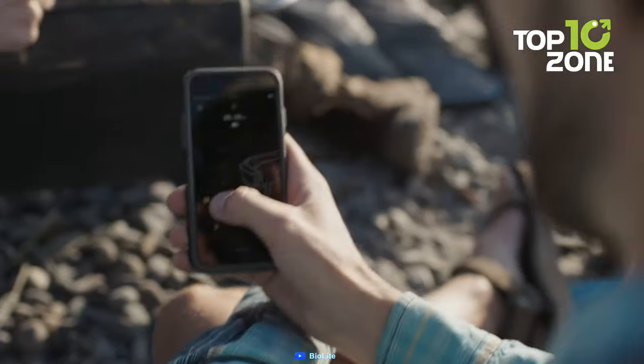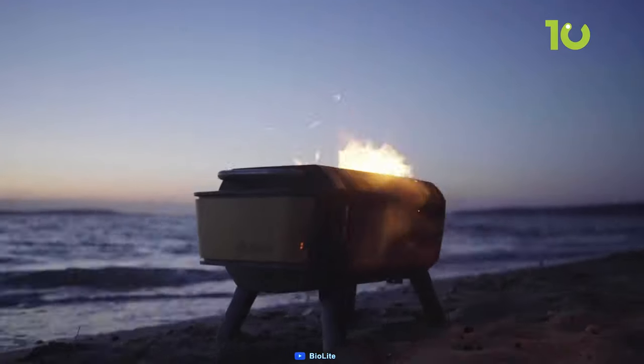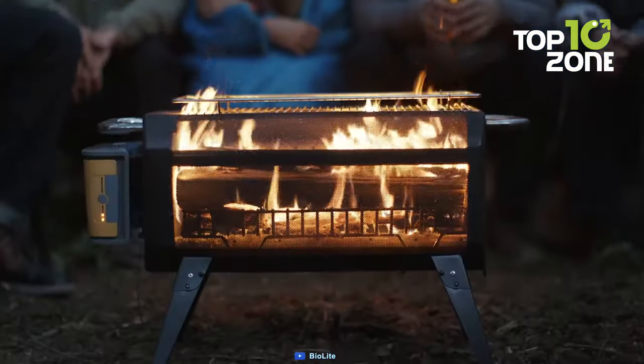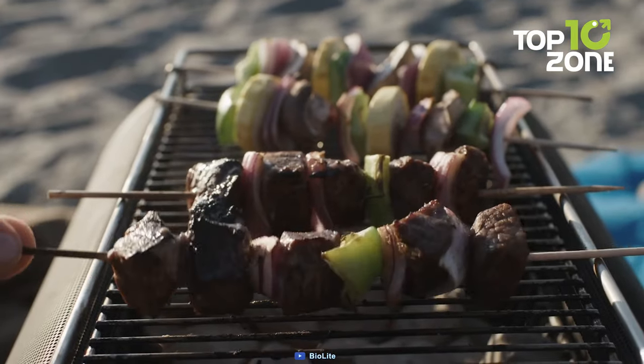It also has Bluetooth connectivity that allows you to control the fan speed from your smartphone. The x-ray mesh body lets you see the fire from all angles and creates a mesmerizing effect. The folding legs make it easy to transport and store. The grill grate allows you to cook your favorite food over the fire.